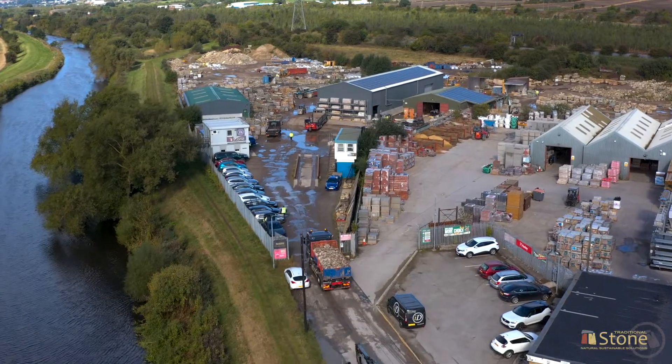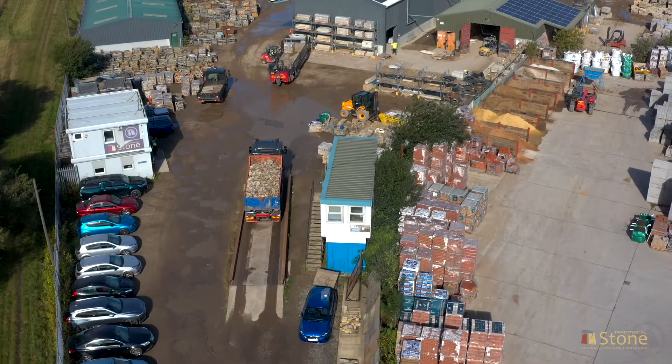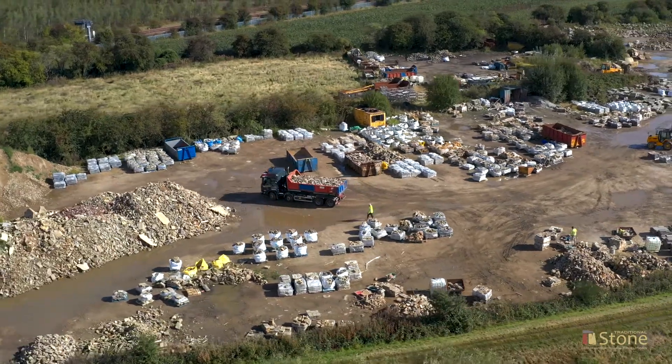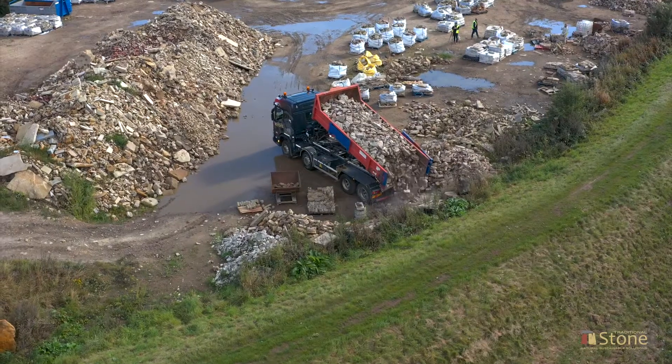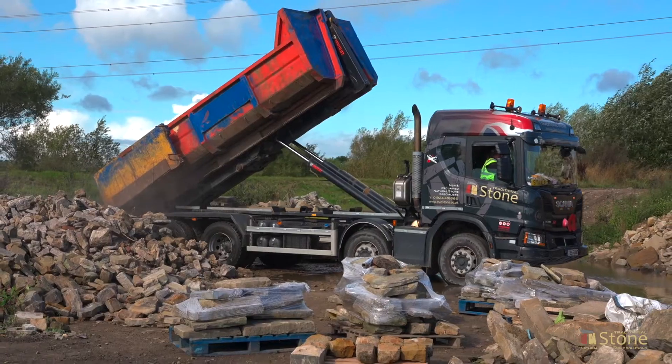Demolition materials are brought in from various sites throughout the north of England. The demolition material is then tipped into the yard, ready for the stone dressers.